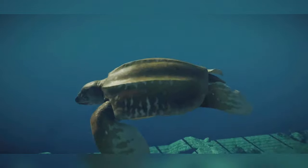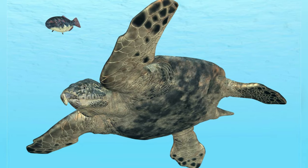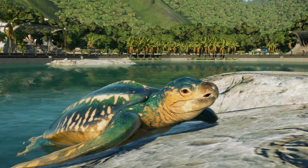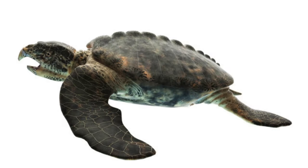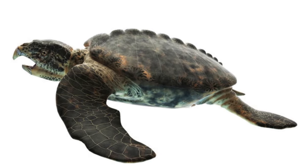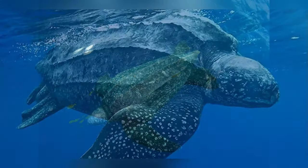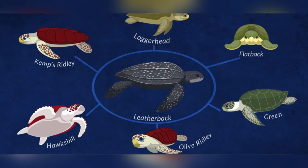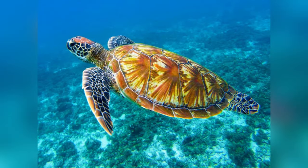Coming back to Archelon, its impressive size and unique adaptations — such as its star-shaped plates for achieving neutral buoyancy — hold great evolutionary significance. These traits not only helped this creature thrive in the varied marine environments of the late Cretaceous period, but also offer valuable insights into the evolutionary transition from ancient creatures to modern sea turtles like the leatherback. Studying its features provides a window into the past, shedding light on the evolutionary processes that shaped sea turtles over millions of years.